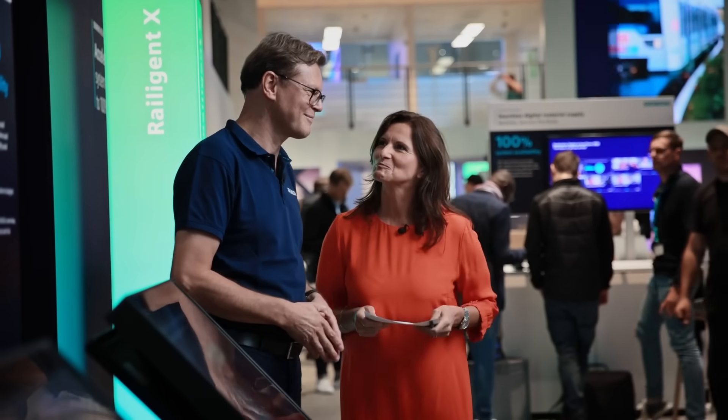We're here in the Railigent X area and with me is Gerhard, Head of Sales for Digital Services. Railigent is our application suite for digital services, and the new X in Railigent stands for its expansion with the Siemens Accelerator, which enables interoperability and data exchange between applications and services.